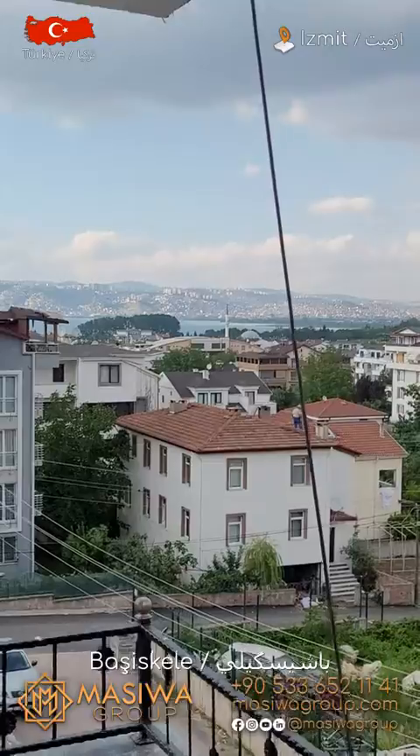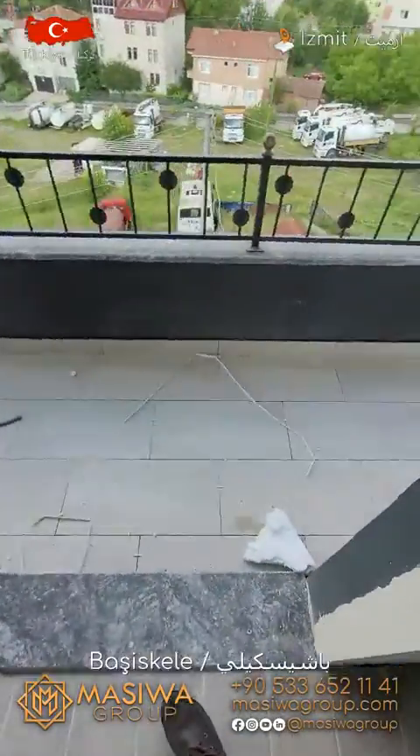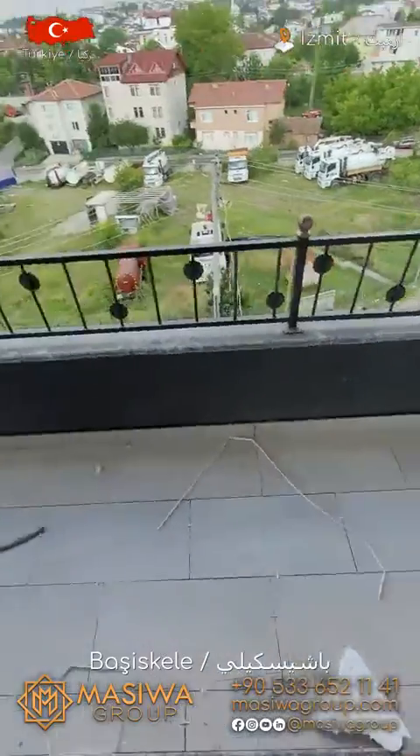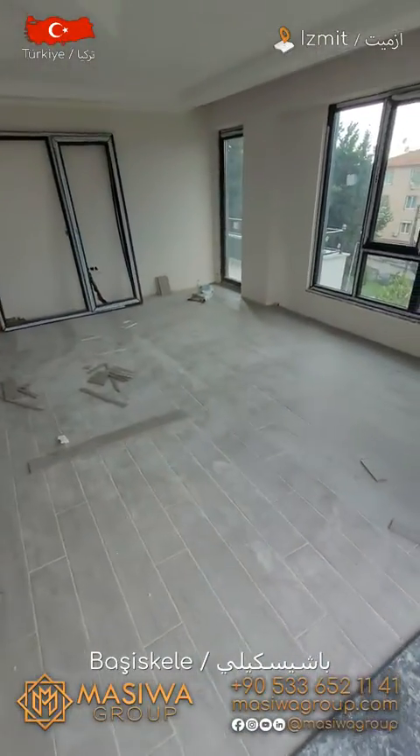As you can see, you have a sea view from your balcony. You also have a nice balcony from your living room. Here is your living room — let's begin our tour.